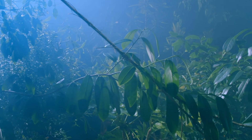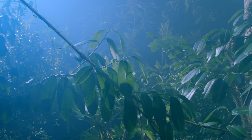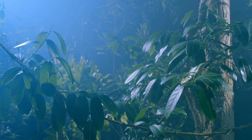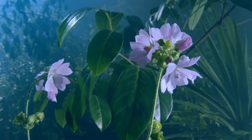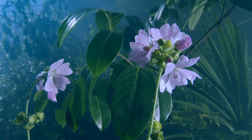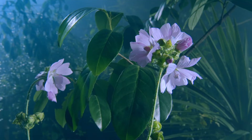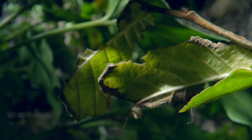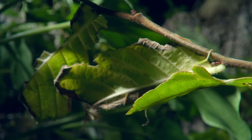In the dense undergrowth of the jungle, there are just so many options for camouflage. Leaves, twigs, and flowers abound, of all shapes and sizes. But don't be fooled — this too is an insect hiding in plain sight.